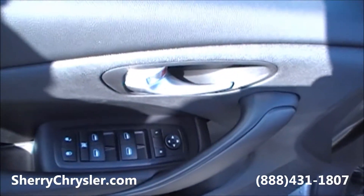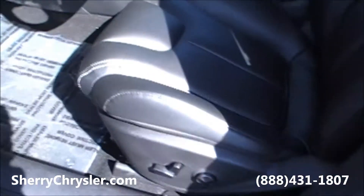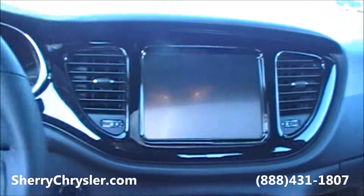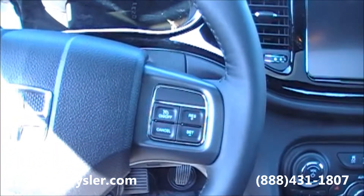Power windows, power locks, power mirrors. This one also has a power seat with lumbar support, an 8.4-inch touchscreen radio, and cruise control.